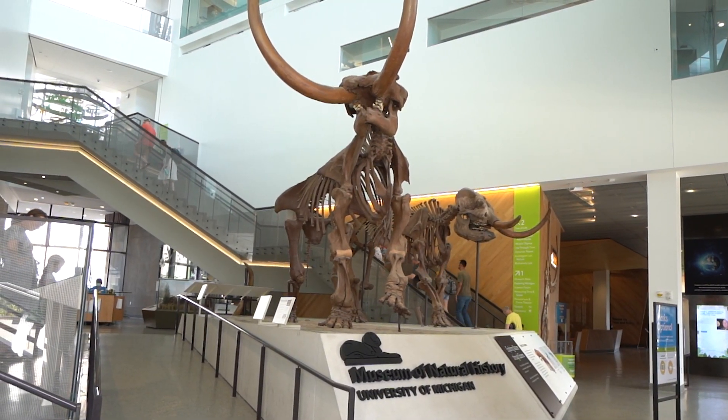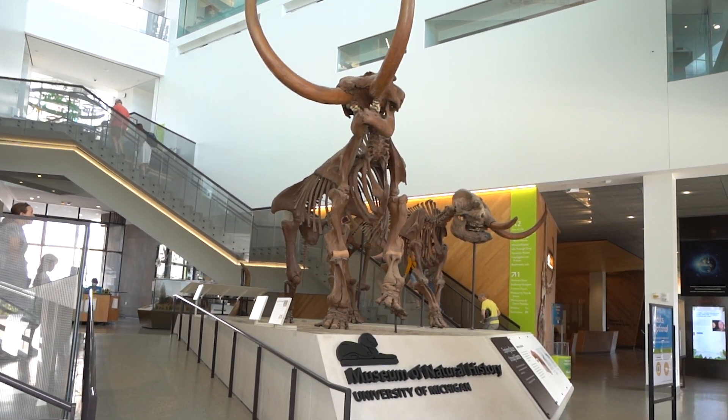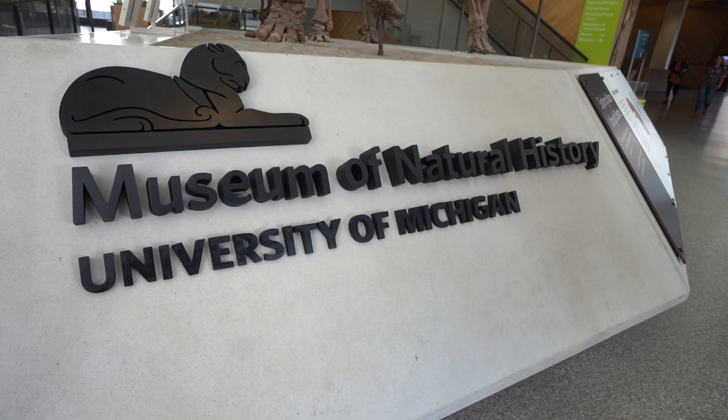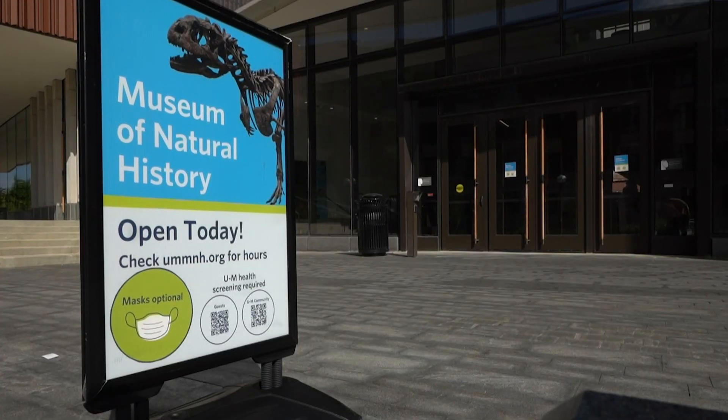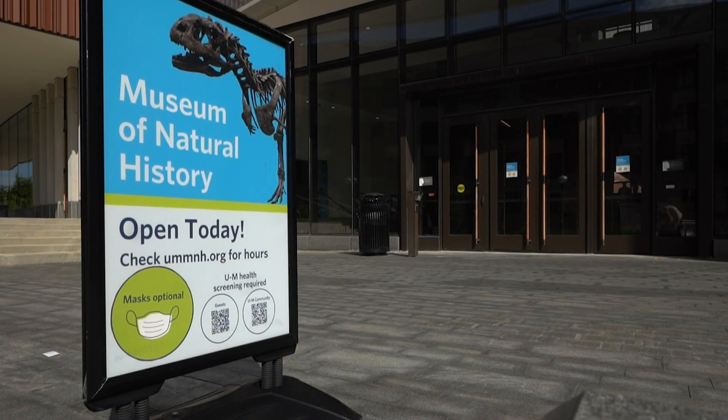The Museum of Paleontology collections are not open to the public. However, there are a number of specimens on display at the University of Michigan's Museum of Natural History on main campus, which are free and open to everyone.